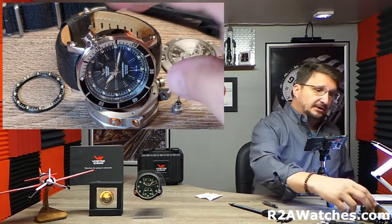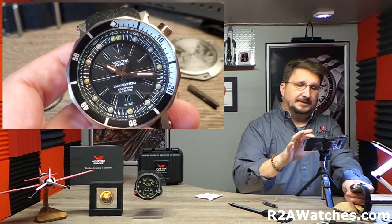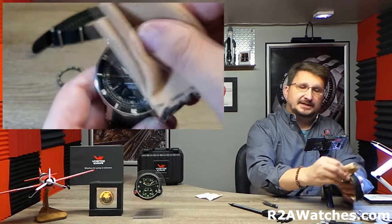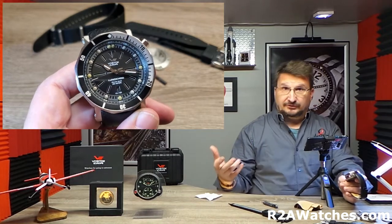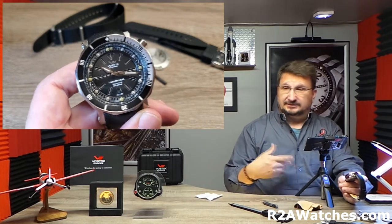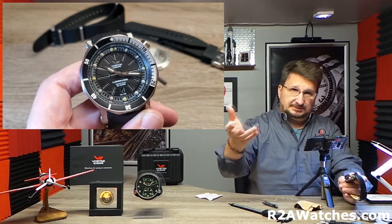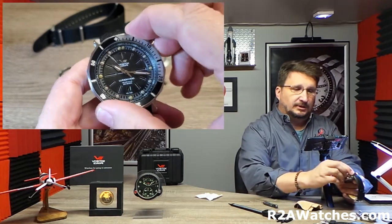Today we are talking about the Luna Code 2 from Vostok Europe. As I've mentioned many times, every Vostok Europe has a story — they're built around an inspiration. Sometimes it's a physical thing, a piece of engineering, as in the case of the Luna Code 2. Sometimes it's a world record, like the guys who went through the deepest spelunking in the Kerberra Cave. There are all kinds of things that go into the inspirations that create the Vostok Europe watches.